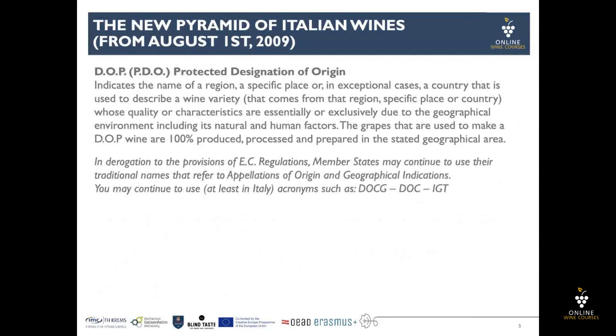DOP, or protected designation of origin, indicates the name of a region, a specific place, or in exceptional cases, a country used to describe a wine variety that came from that region, specific place, or country, whose quality or characteristics are essentially or exclusively due to the geographical environment, including its natural and human factors. The grapes used to make a DOP wine are 100% produced, processed, and prepared within the defined geographical area.